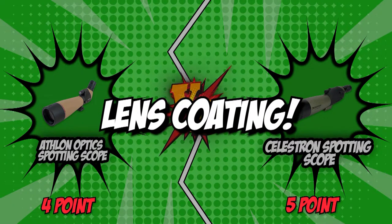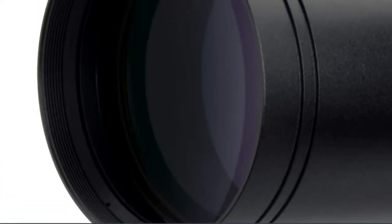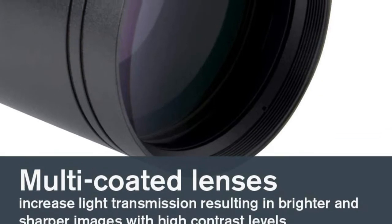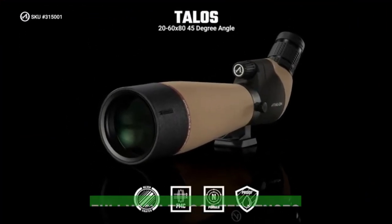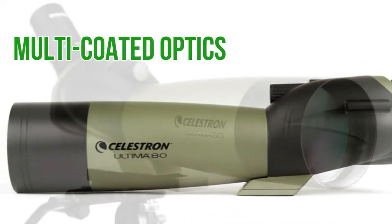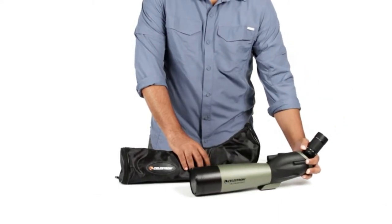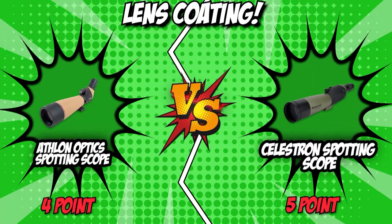The seventh and final category that these two brands will be going toe-to-toe with would be their lens coating. The spotting scope's lens coating is capable of improving the performance, longevity, durability, and appearance of your lenses, and it also protects both the eyes and the lenses. We highly suggest getting multi-coated lens optics for maximum eye comfort and protection. Athlon features fully multi-coated lenses that deliver remarkable light transmission and a bright image at any magnification setting. Meanwhile, Celestron also features multi-coated optics, with each lens coated multiple times with anti-reflective coatings for maximum brightness, color, and contrast, allowing you to see brighter and sharper images even in dim surroundings. With both equipped with multi-coated lenses, we are ending the seventh and final round in a tie.